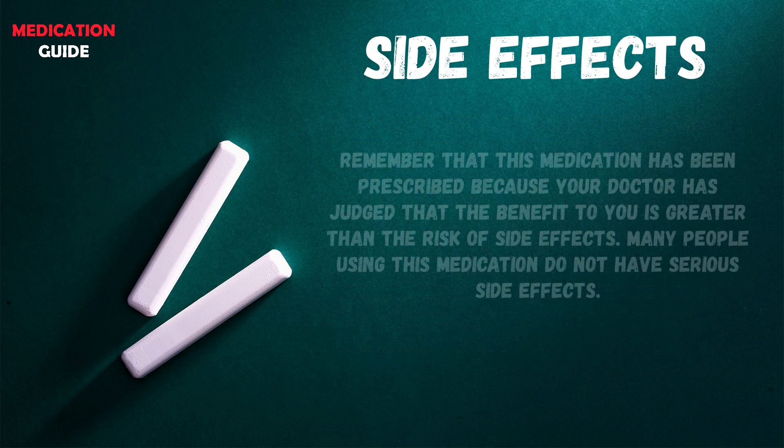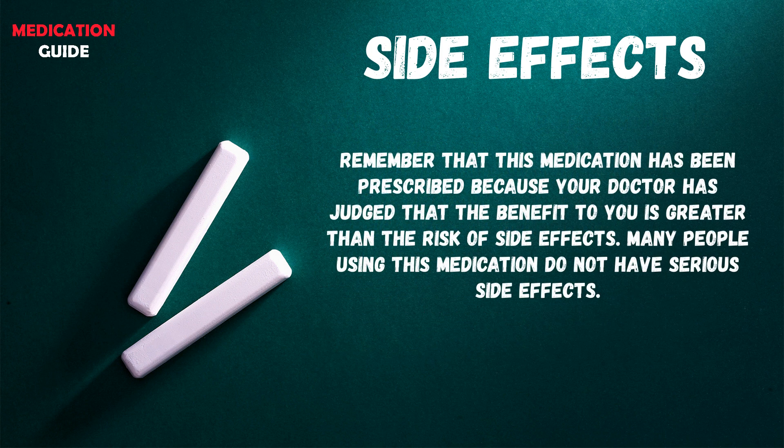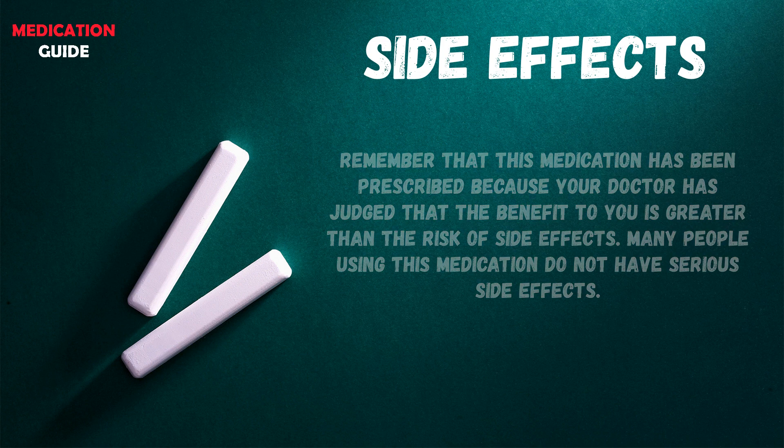Remember that this medication has been prescribed because your doctor has judged that the benefit to you is greater than the risk of side effects. Many people using this medication do not have serious side effects.